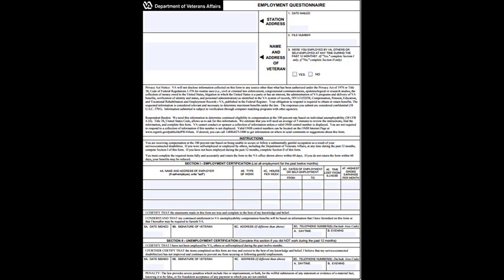As this form is being sent to you because you are already receiving individual unemployability, we will start with the completion of this form for those that marked NO in box 3, affirming that you have not worked at all in the past 12 months. If you did not work in any capacity during the previous 12 months, you should skip to the very bottom of the page, signing your name in box 6B, dating the form in box 6A, completing box 6C, and adding your contact phone numbers in box 6D. Once you have signed and dated the form, you have completed your obligation to the VA, and your entitlement to individual unemployability should continue uninterrupted for another year.